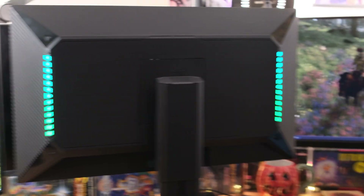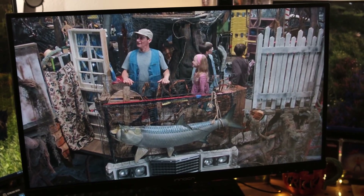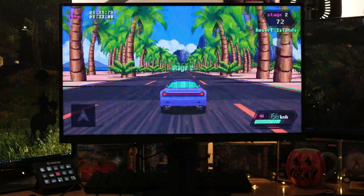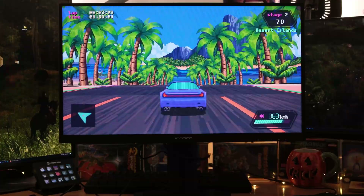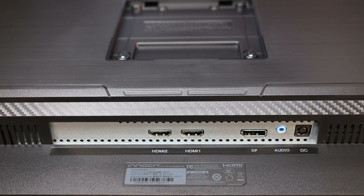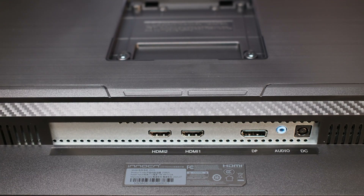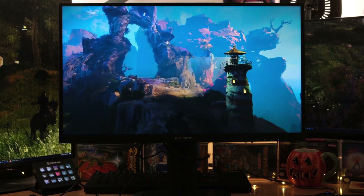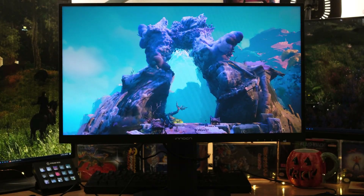There are two 3-watt speakers and they sound much better than expected — better than most TV speakers and better than just about any laptop speakers. As for ports: you've got your power port, DisplayPort 1.4 which maxes out at 240Hz (the one you want for heavy-duty use), HDMI 2.1 which does 144Hz, and an audio out for headphones or whatever you want to plug in.